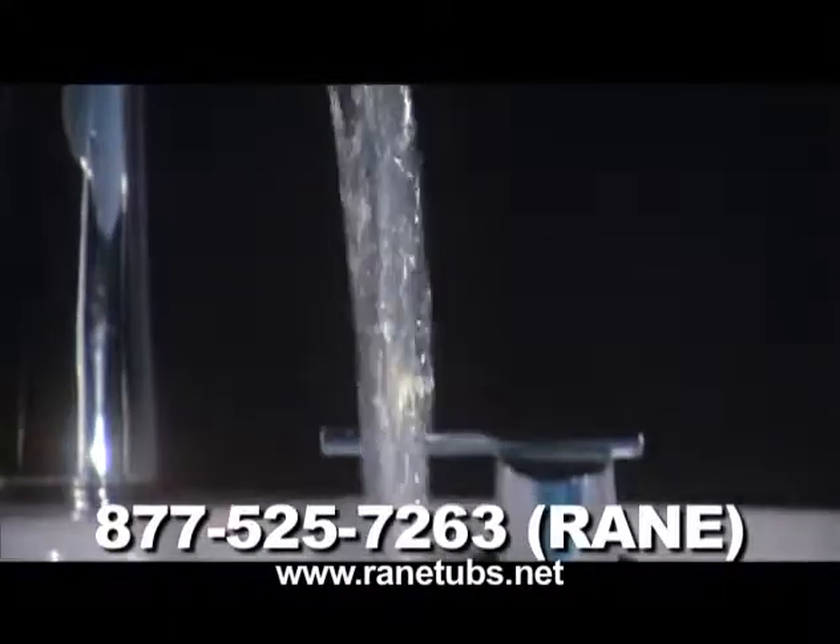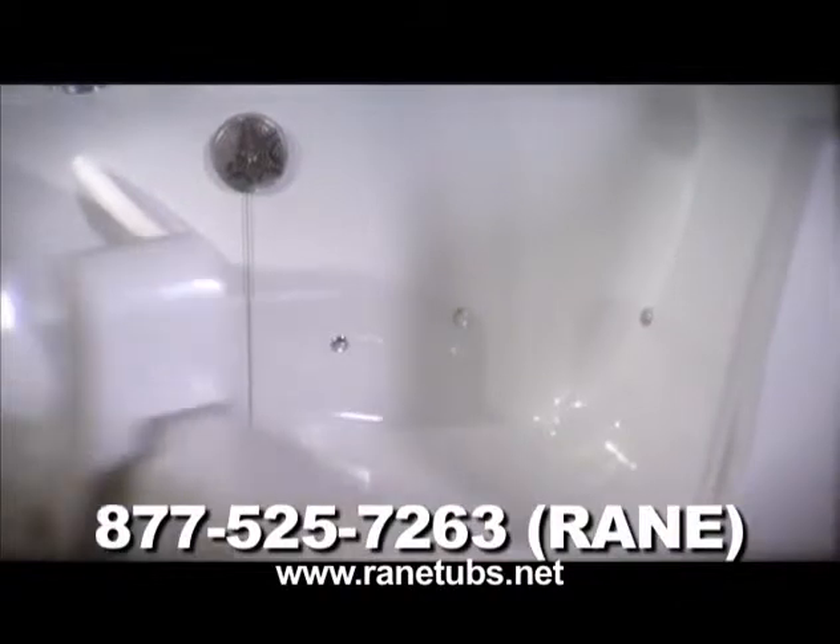For those with mobility issues, nothing beats the soothing relief that comes when you combine air and water. Now you can enjoy all the benefits of hydrotherapy with all the luxury and safety of a side-entry bathtub from RAINN.